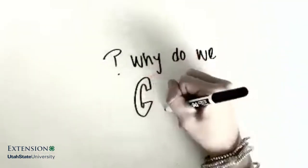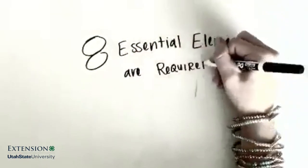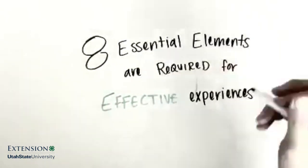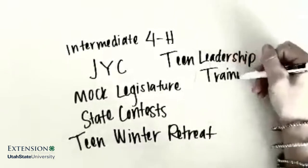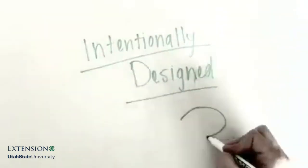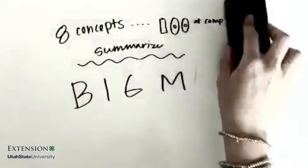So why do we care? The 8 essential elements are required for effective experiences. Program leaders should try to incorporate as many of the 8 essential elements as possible when hosting state and county events, and take an intentional approach to meet the goal of Utah 4-H, which is always positive youth development. Unfortunately, at a camp or event, 8 concepts can quickly seem like 100. That's why we summarize them into an acronym called the Big M.